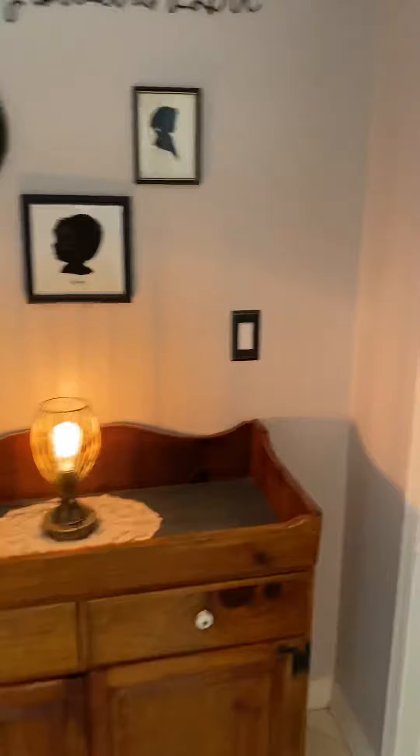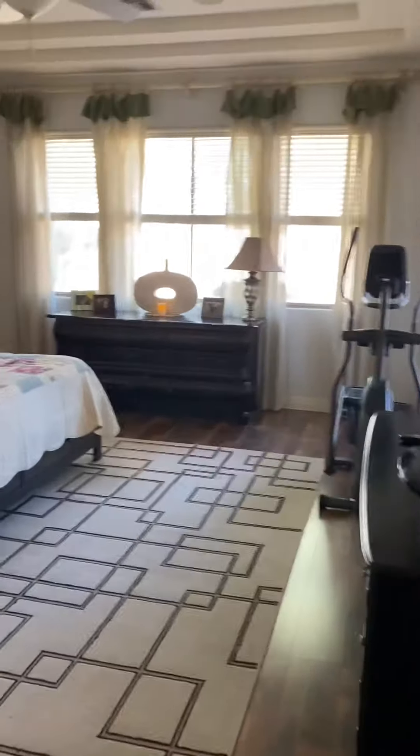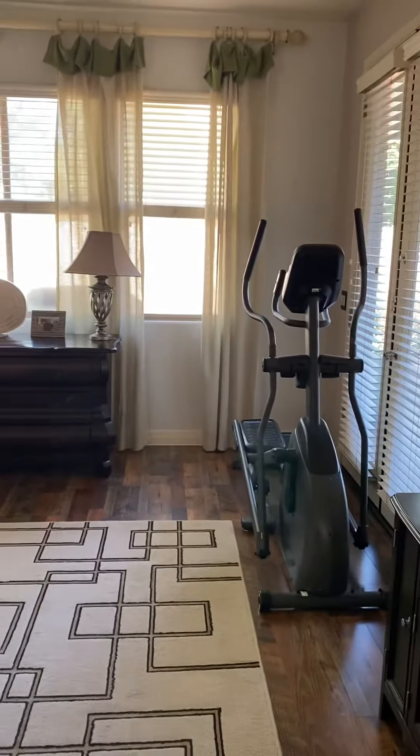Let's go this way. These floors are gorgeous, guys. Oh, they've got surround speakers throughout the house — that's nice. So this is the master, gorgeous floors.